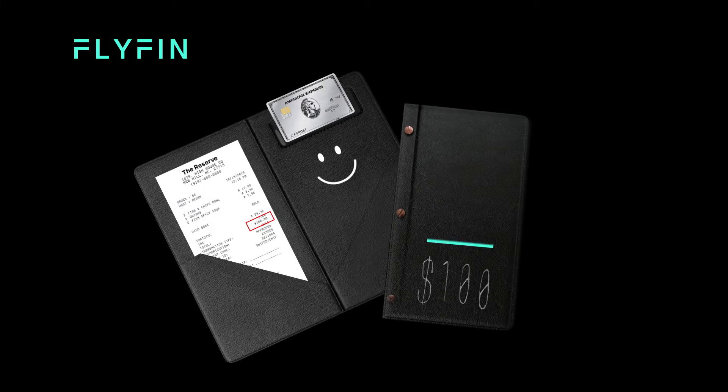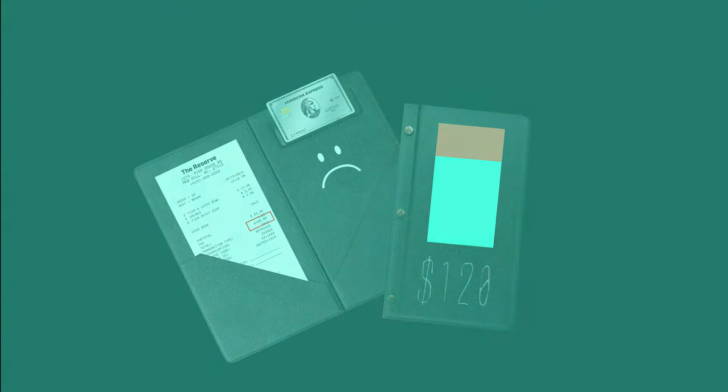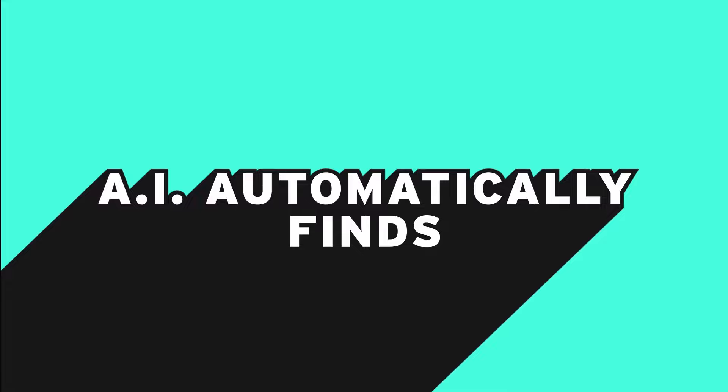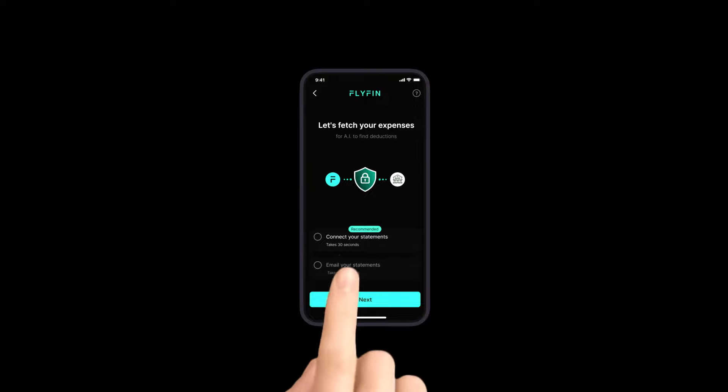Did you know if you miss $100 worth of deductions, you might be paying $20 more on taxes? Flyfin's AI tax engine automatically finds every possible tax deduction and lowers your taxes in minutes. You just have to connect your statements.